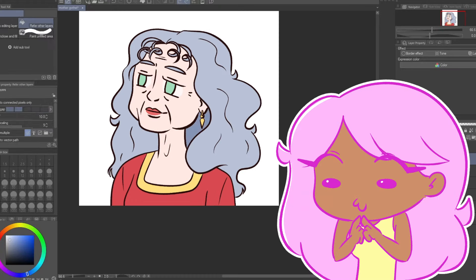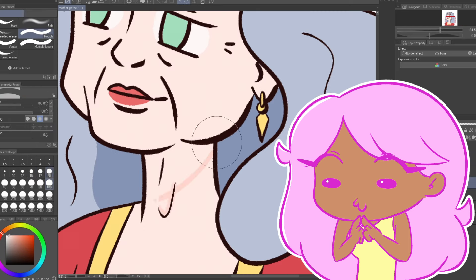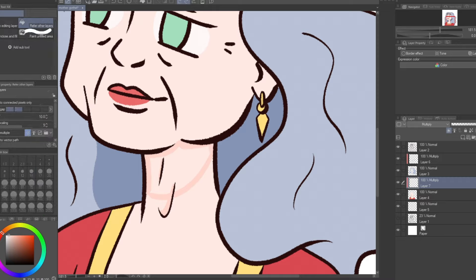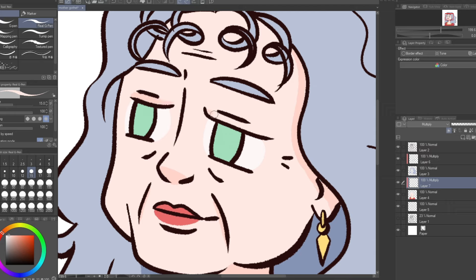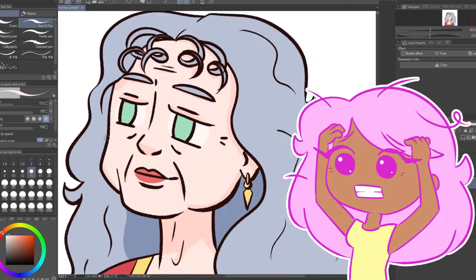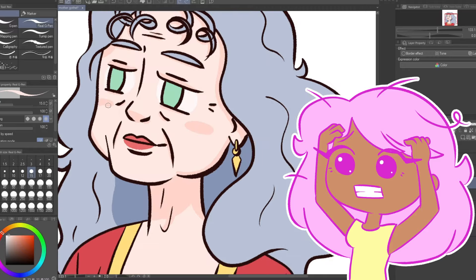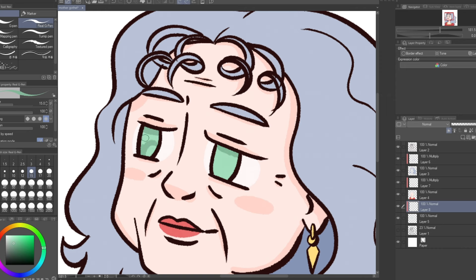Embarrassing confession time. When I first saw this movie, I really thought Mother Gothel loved Rapunzel — like, I thought she was a good mom, just overprotective. It took me probably three rewatches to realize, oh, I am wrong. What does this mean? The amount of gaslighting — I guess I just didn't know the word for that at the time.